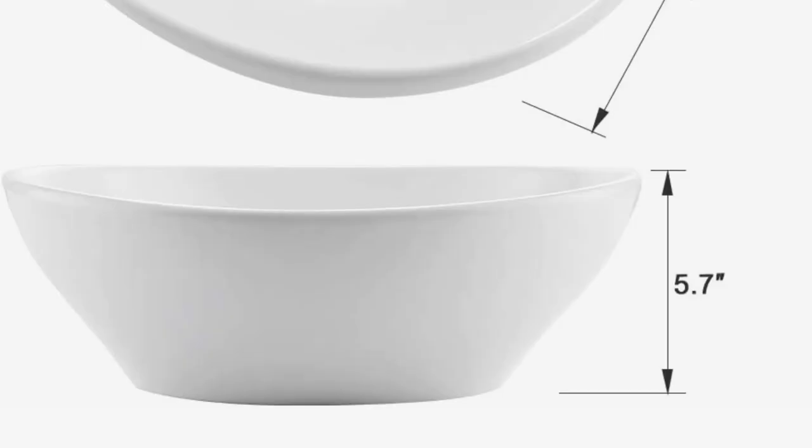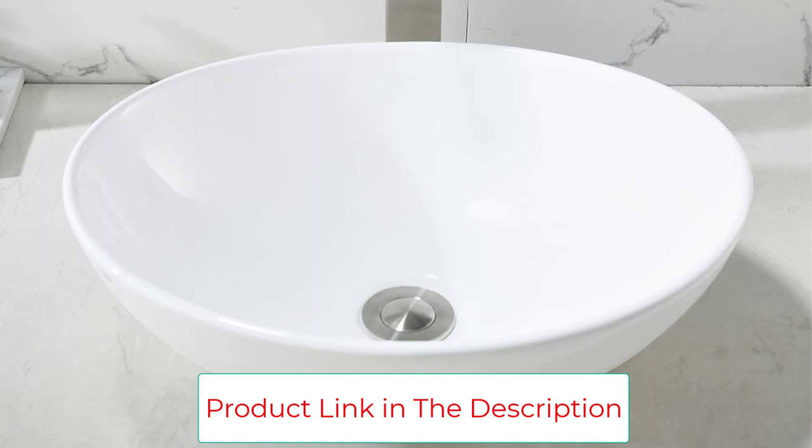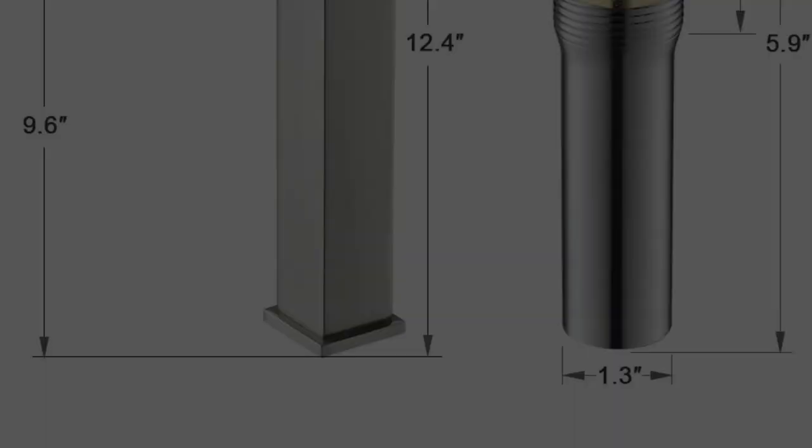CUPC certified — this ceramic vessel sink meets US and Canada high-quality standards, uniform plumbing code, certified by IAMPO. The bathroom vanity sink includes a solid brass faucet that resists corrosion and tarnishing through everyday use. Drip-free ceramic disc valves ensure high quality and long durability. Faucet includes water hoses of 23.6-inch with 3/8-inch female compression connector, US standard size. Stainless steel pop-up drain without overflow ensures anti-corrosion and durability. Dimensions: sink length 16-inch, width 13-inch, height 5.7-inch. Faucet overall height 12.4-inch, spout height 9.6-inch, spout reach 4.1-inch. Pop-up drain diameter 1-5/8 to 1-3/4-inch.